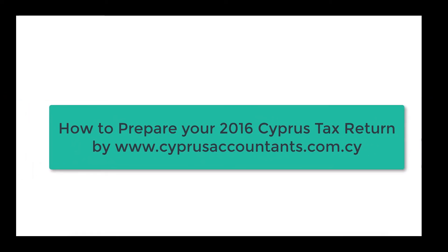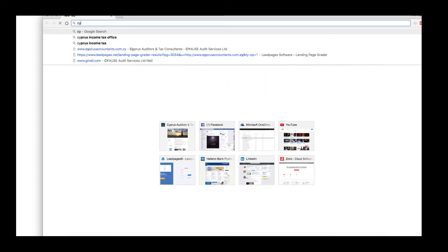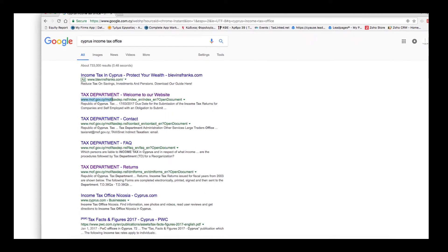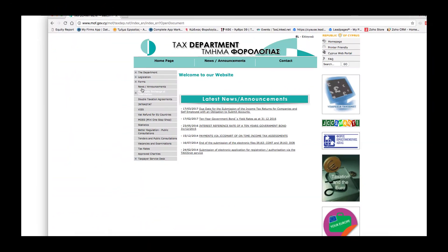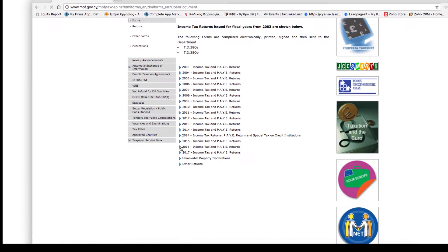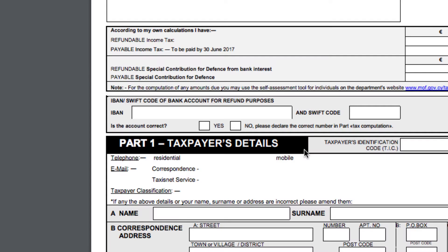How to prepare your 2016 Cyprus tax return by CyprusAccountants.com.cy. First, we need to go to the Cyprus income tax office, which we can find from a Google search by typing 'Cyprus income tax office'. We should always select the mof.gov.cy address, which is the official web address for all Cyprus departments. We click on the tax department, select forms and returns, go to the year 2016, and select the employee 2016 income tax return.